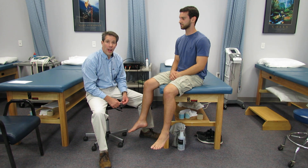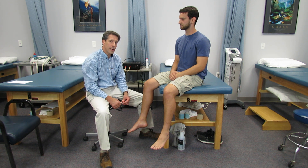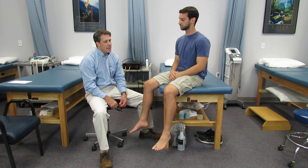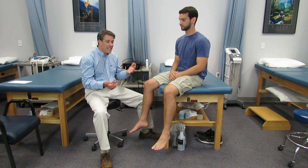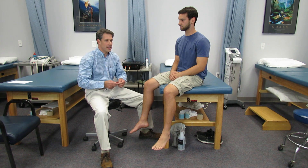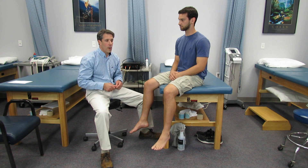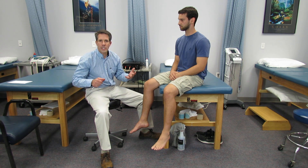Hey everybody, this is Paul from OrthoEvalPal. In this video I want to talk a little bit about cauda equina syndrome. We often see people with back pain and we really don't know what to do with them. Sometimes we want to send them to a neurosurgeon, and oftentimes we send them for nothing, for the wrong reason, or we just have this urgency to send them.